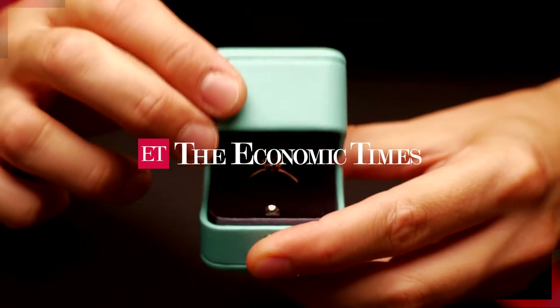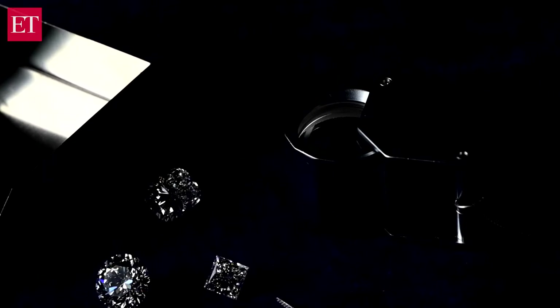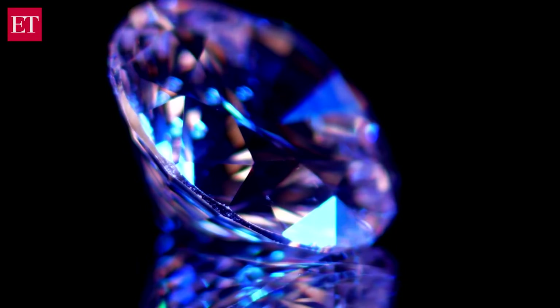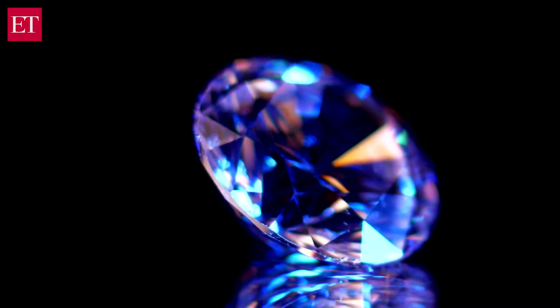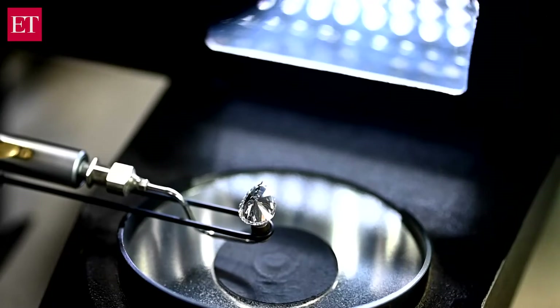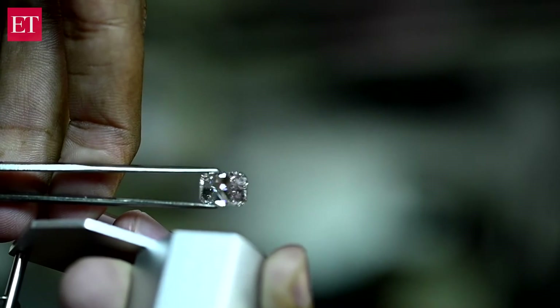The diamond industry is seeing the biggest disruption in its history. Natural mined diamonds that take a billion years to form are being replaced by a lab-grown alternative that can be produced from scratch within a few weeks. The term is lab-grown diamonds — so what exactly are lab-grown diamonds? This video is all about that.